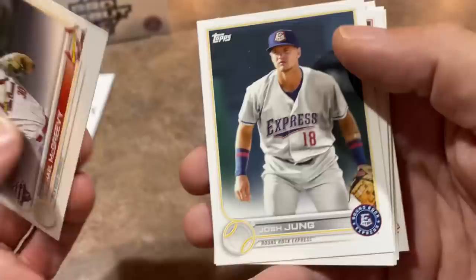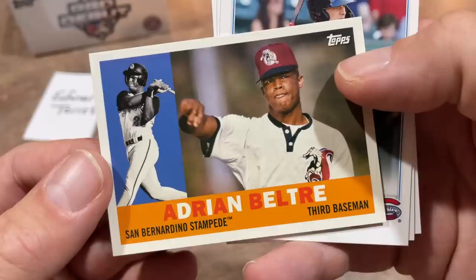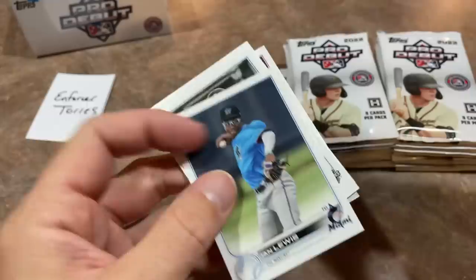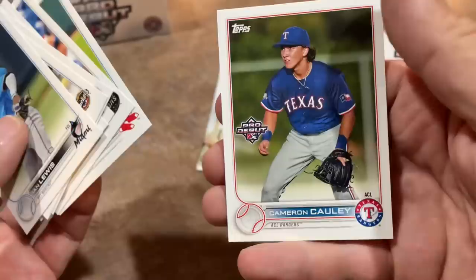In that jumbo box there's only six packs, by the way. There's Michael McGreevy, who's a first round pick. Josh Young, now in the big leagues for the Texas Rangers. Maddox Bruns, a first round pick. Wes Caff, another nice prospect. And here's a 1960 Topps design — Adrian Beltre. It pays homage to Beltre's minor league resume. It's a nice insert set where they take major stars and put them on 1960 Topps in their minor league uniforms.